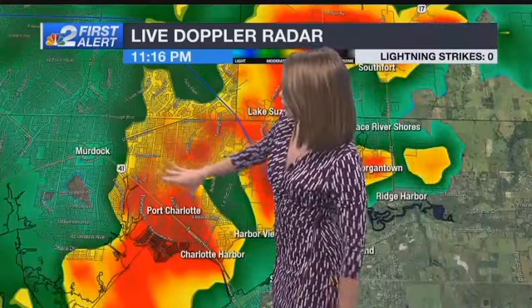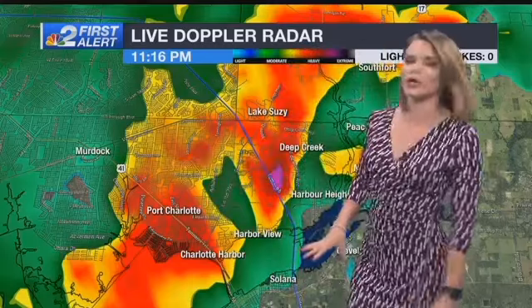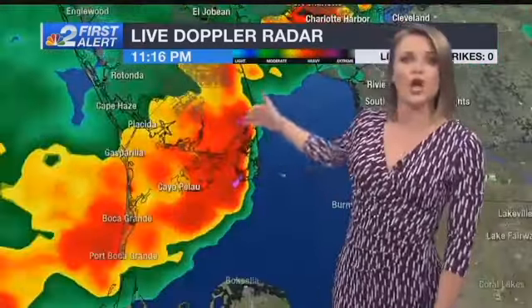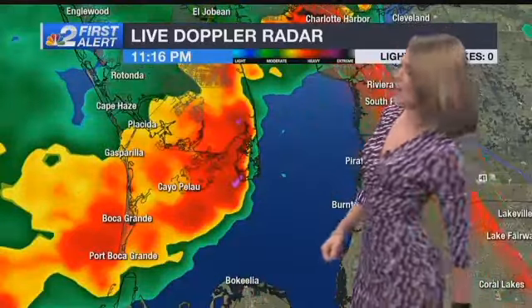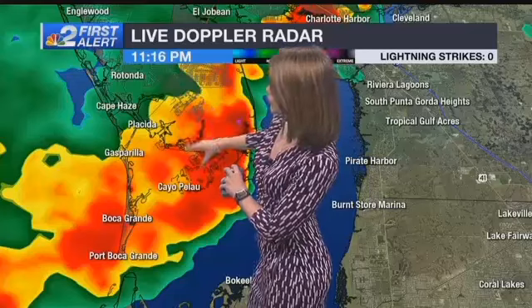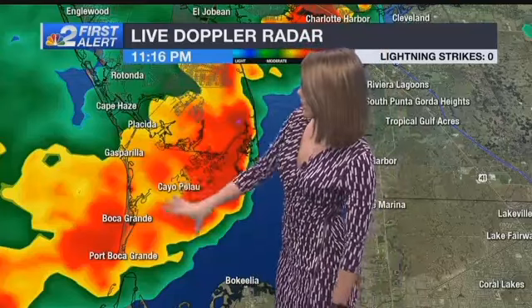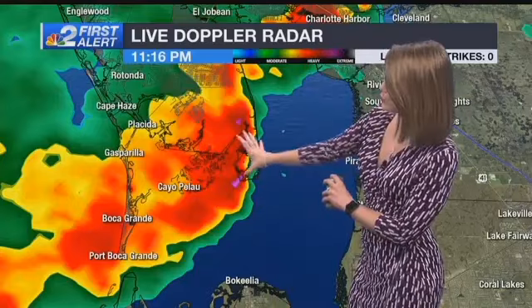Also, a heavy downpour along Route 41 through Port Charlotte, down through Charlotte Harbor and getting ready to cross over the Peace River. Stretching back toward the Cape Haze Peninsula, Boca Grande, Rotunda — all dealing with the rain. But that is now moving away from Rotunda. Gasparilla Island and Boca Grande, all of that continues to push away.